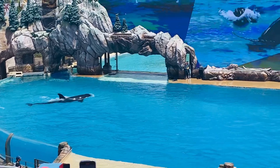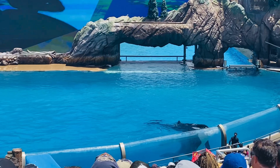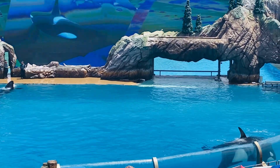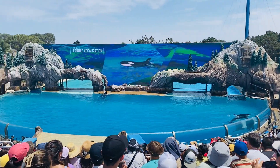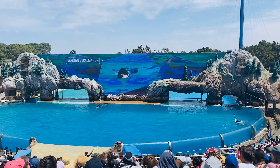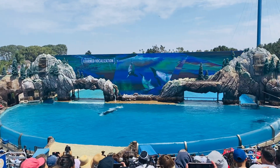Vocal development studies here at SeaWorld show that early on, calves learn vocalization from their mothers, but as they grow, they learn from others close to them as well. This is a bottlenose dolphin call that Shuka learned and even taught to other killer whales here at SeaWorld. In fact, orcas are the largest members of the dolphin family.